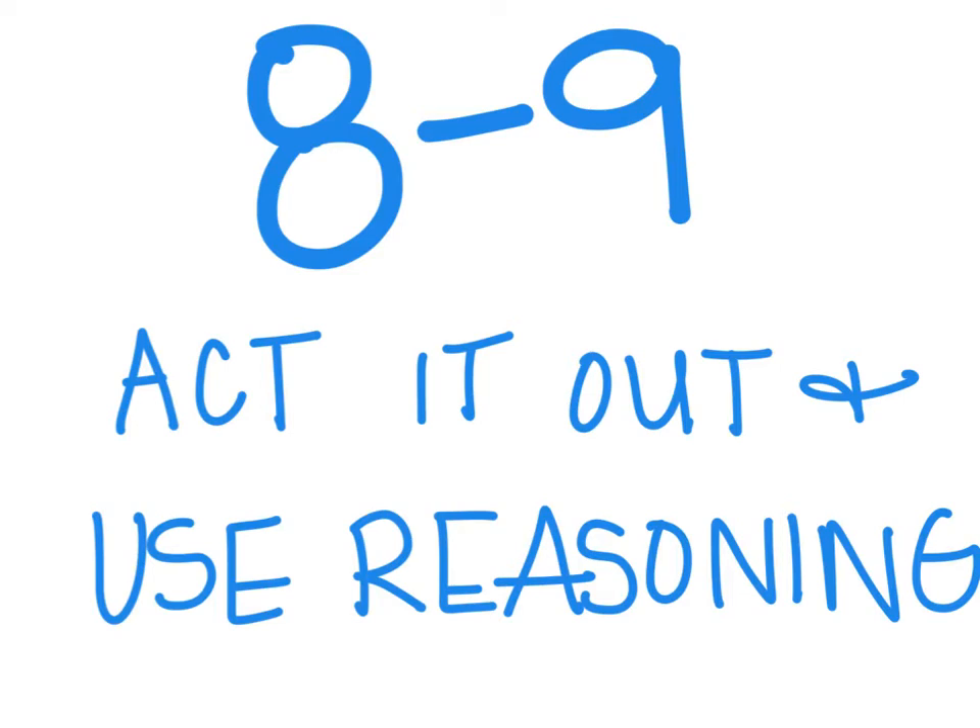Now, it might not always be realistic to be acting out a problem. So I'm going to rename this section Draw It Out and Use Reasoning. When you're doing a math test or something like that, you might not be able to act out a problem, but it's a bit more realistic that you could grab some scratch paper and draw out the problem to help you figure out the answer.